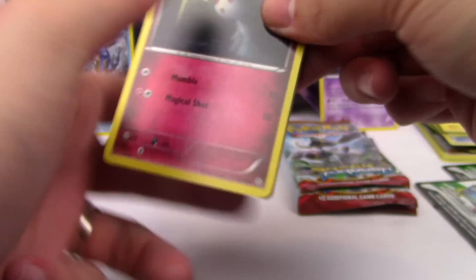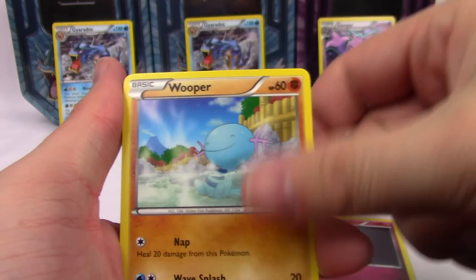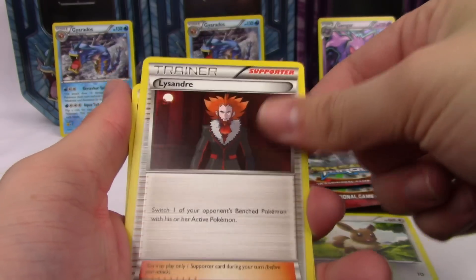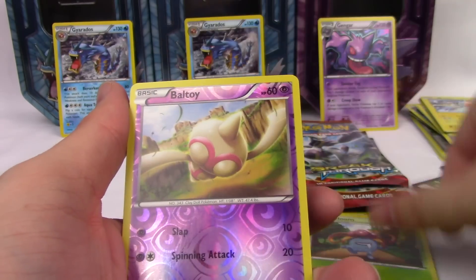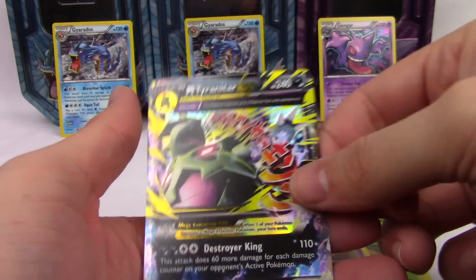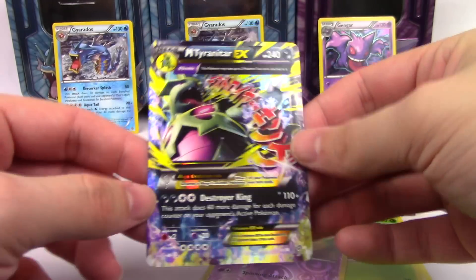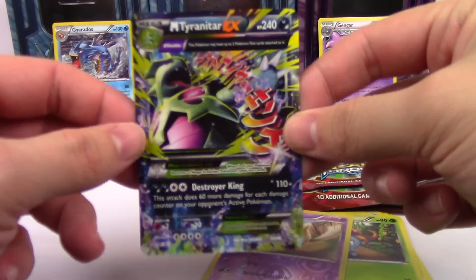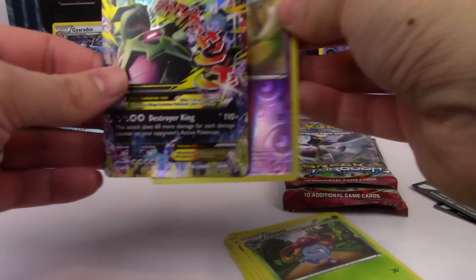Third Ancient Origins pack — I'm just going to die here. Ralts, Wooper, Ball Toy, Cottonee, Eevee, Lysandre, Vaporeon, Gloom, Ball Toy... and a Mega Tyranitar EX! All right, we finally wake up with a Mega EX — very nice!